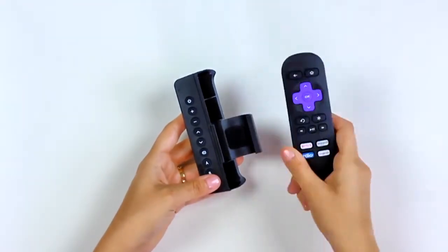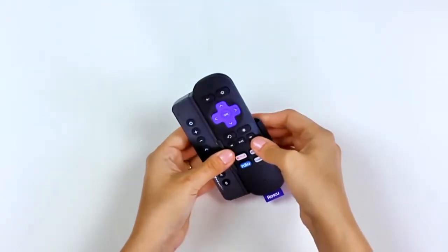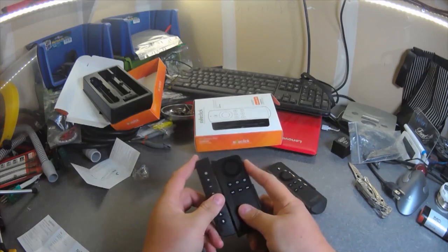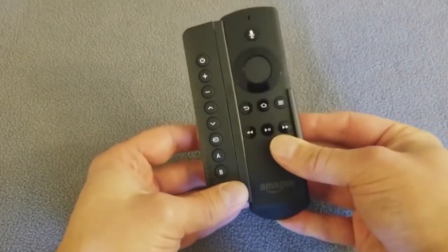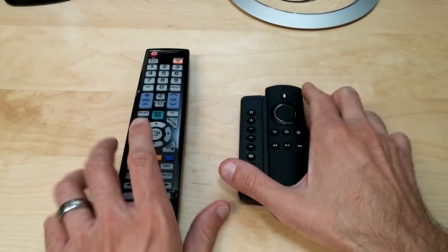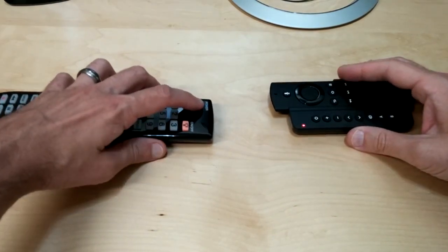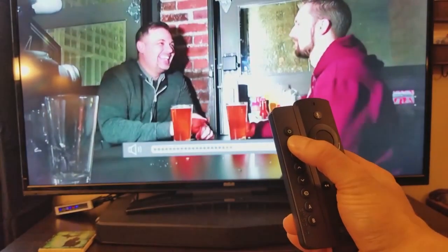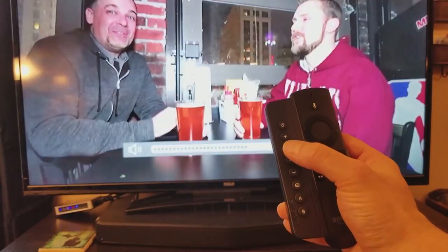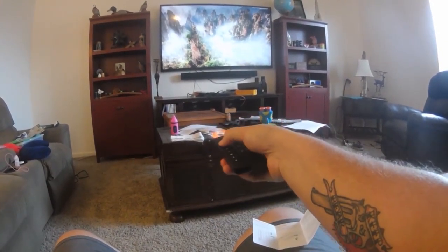Are you tired of having a remote stack? Then say goodbye to having different remotes for each device with this awesome all-in-one side-click starter kit. This remote attachment kit has the side-click thin universal remote and two adapter clips designed to work with all versions of the Amazon Fire TV voice remote and non-voice remote. You can control not only your Amazon Fire TV, but also various other electronic devices like your TV, Blu-ray player, soundbar, DVD player, amp, and more.